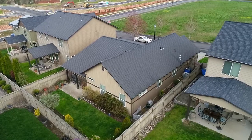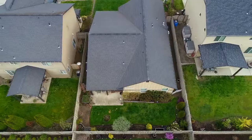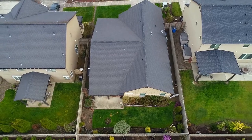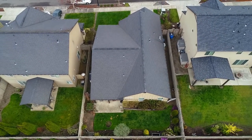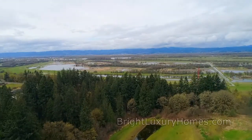In this Energy Star certified home, you'll also enjoy the convenience of central vacuum. A fantastic one-level home in a great Ridgefield neighborhood — you'll find it all here, ready for you to call home.